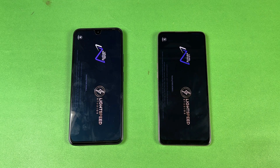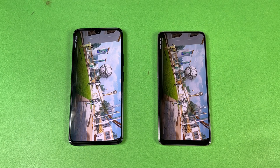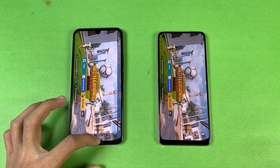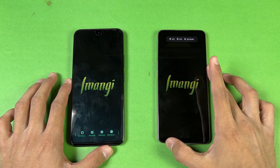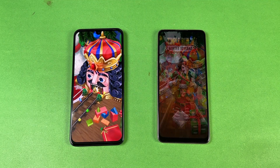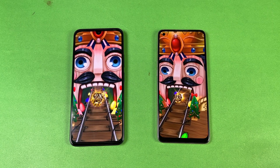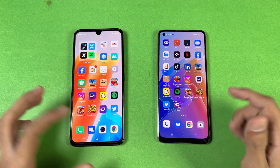Let's see PUBG Mobile — PUBG opens up faster on the 020, with about a three or four second difference. Let's see Temple Run 2 — Temple Run 2 is a tiny bit faster on the 020, with about a two or three second difference. Nothing extraordinary, but you can see the Infinix is faster overall.